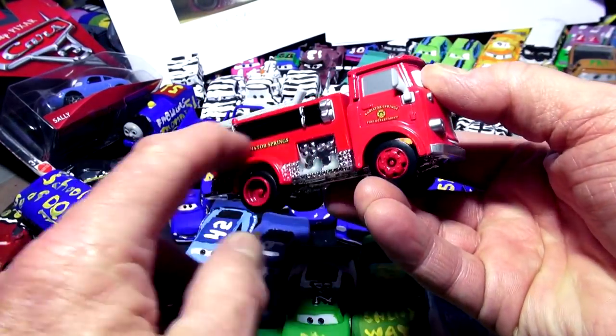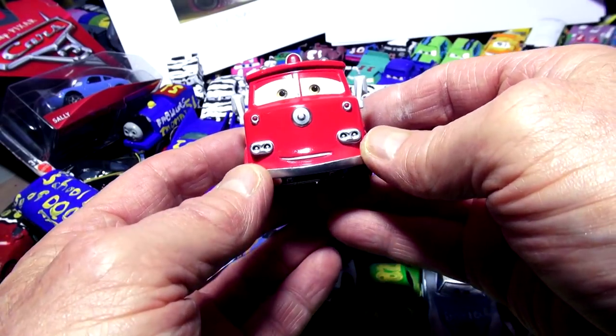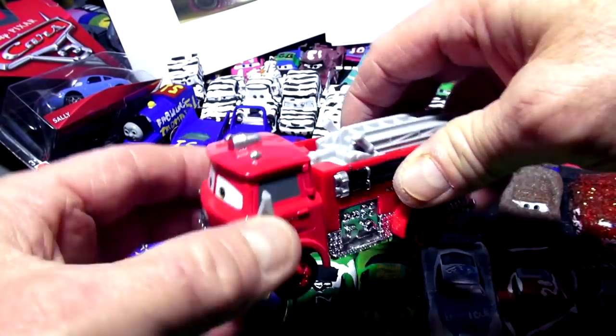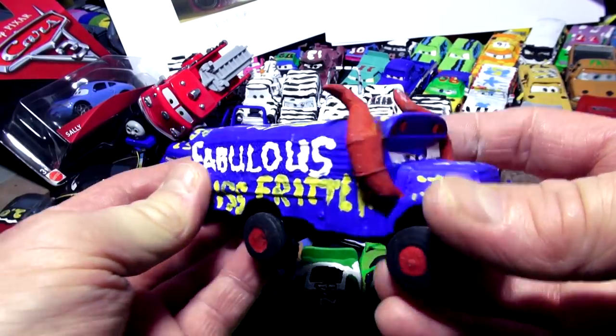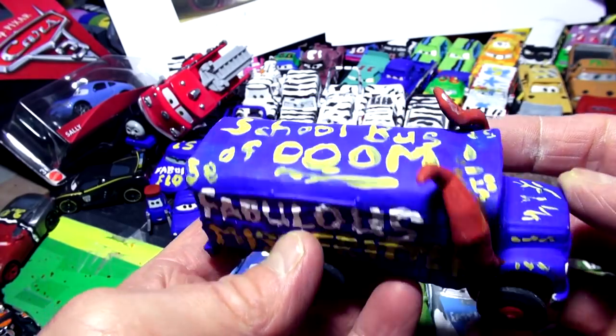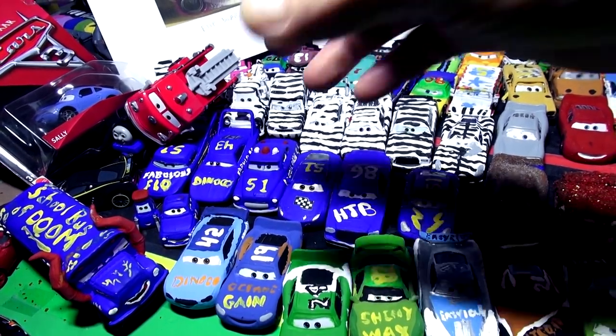Next week we're going to have Fabulous Red the firetruck — we're painting him all blue, putting 'Fabulous Red' on him and number 51 on the door, and leaving pretty much everything else the same. That'll be awesome. Our most famous Fabulous so far is Fabulous Miss Fritter — we took a regular Miss Fritter, painted her blue as the school bus of doom, and it got 30,000 views in two days.